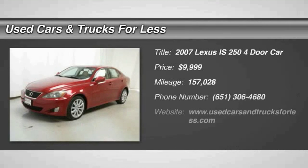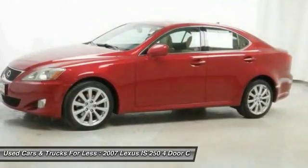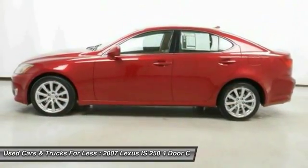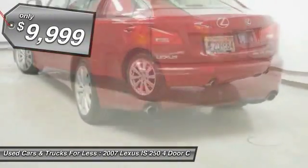Stop by and take a look at the 2007 IS250. An interior and exterior design inspired by the world of competitive racing, the IS250's authentic performance and style are the hallmarks of this classy luxury sedan, and it is priced below $10,000.